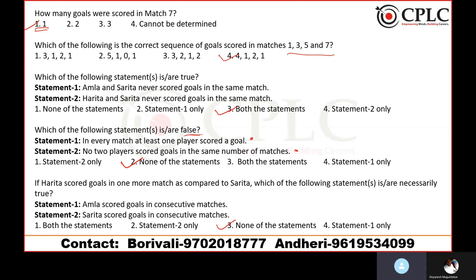That's how you solve this set from the actual CAT 2022 slot 1 paper. Try to attempt this set again by yourself, using all the information and questions, without looking at the solution first. Then check the solution to understand where you went wrong or which pointers you missed.